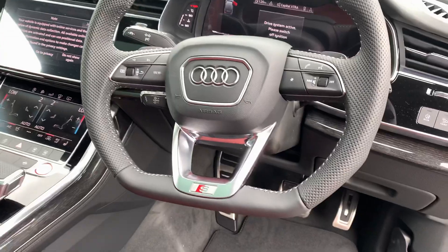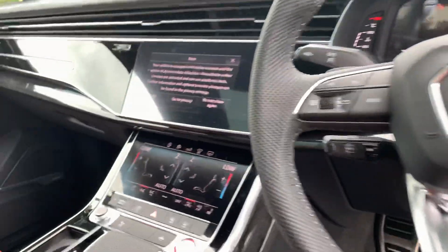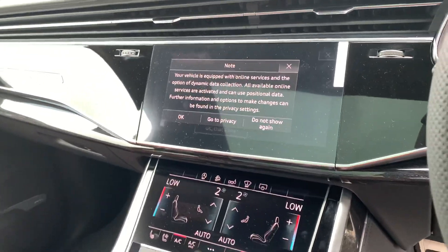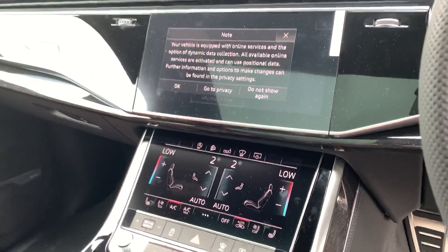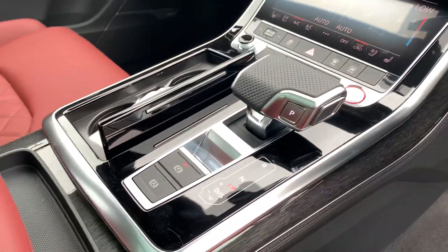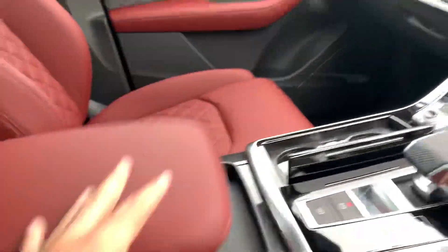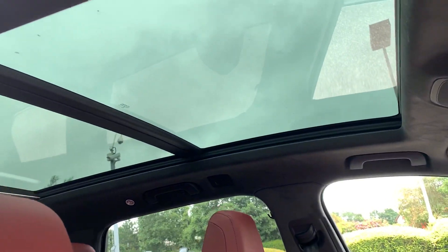We also have the Bose surround sound system. Here we have the full leather flat bottom steering wheel and the Audi virtual cockpit. Over here we have the twin touchscreen MMI display. We have the climate controls at the bottom, automatic gearbox, electric handbrake, and auto hold. This car is also equipped with Audi phone box and comes with a panoramic sunroof as well.